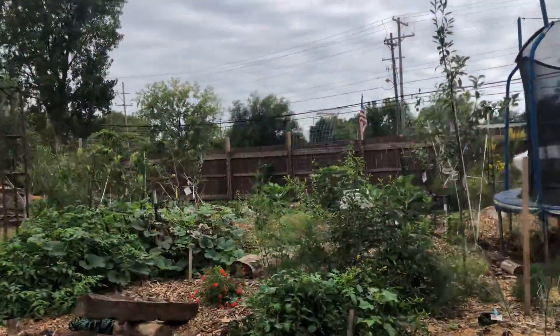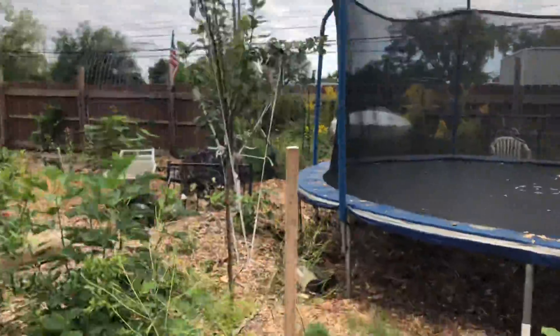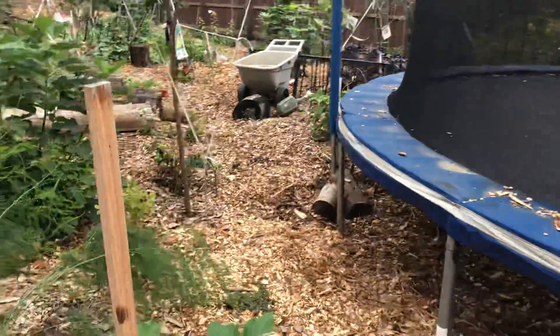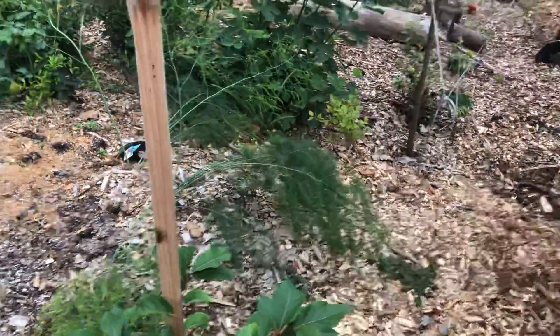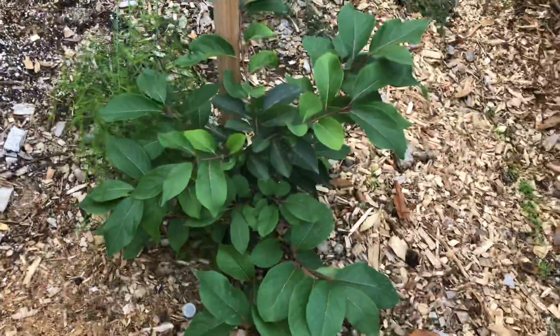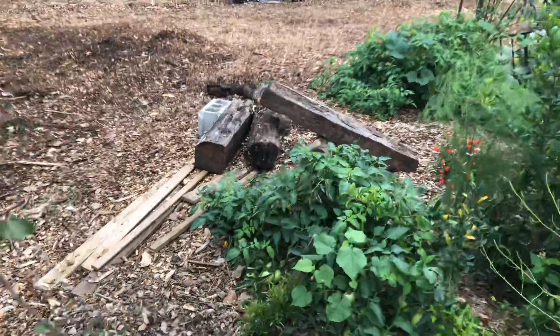The asparagus is about four foot tall, we got four patches. This persimmon has a lot of growth; this other persimmon has not even budged but it's still alive.